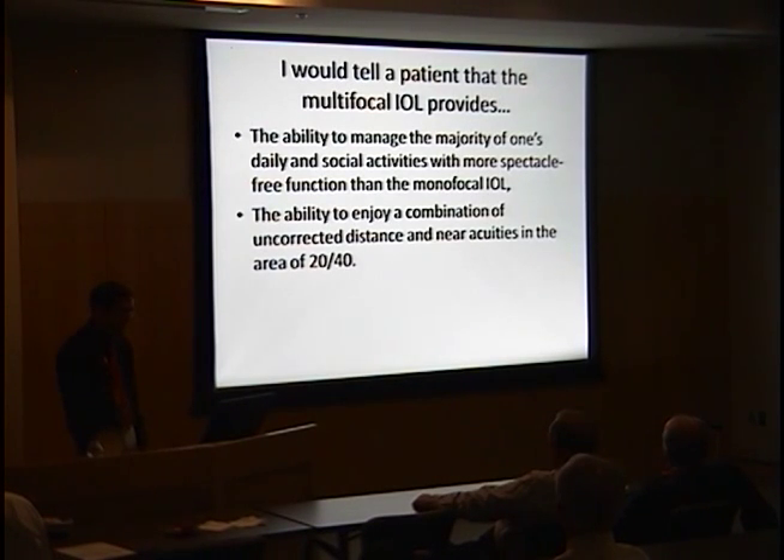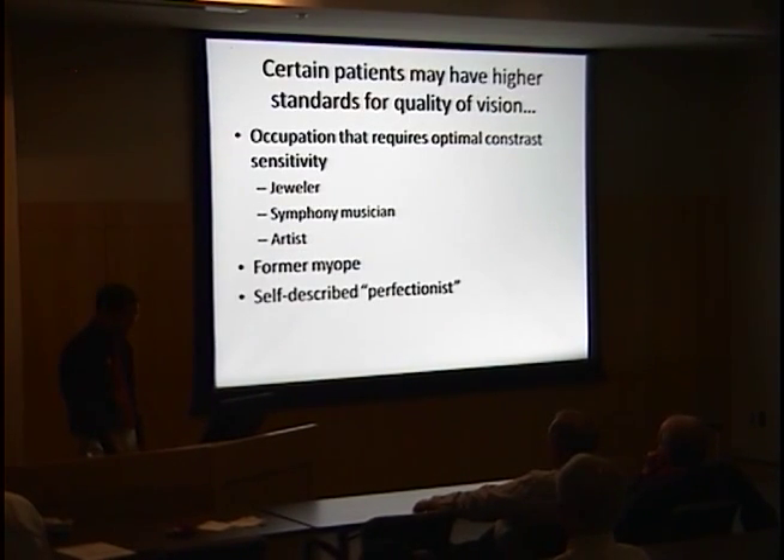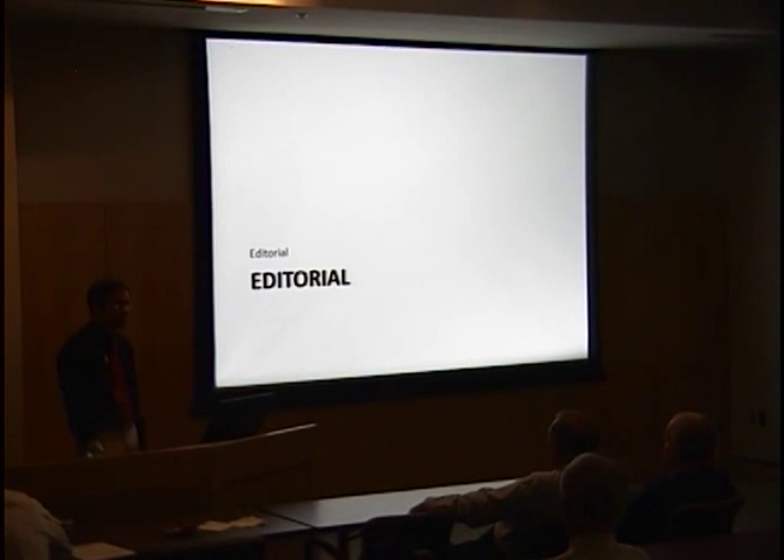If counseling patients, I would describe a multifocal IOL as providing the ability to manage most daily and social activities with more spectacle-free function than a monofocal. I would watch out for patients whose occupation requires optimal contrast sensitivity, former myopes accustomed to perfect near vision before presbyopia, or self-described perfectionists. For some patients 20/40 without glasses is fine, but for others it is not, and if they still need glasses, they are left with the intrinsic trade-offs of glare, halos, and poor contrast sensitivity.